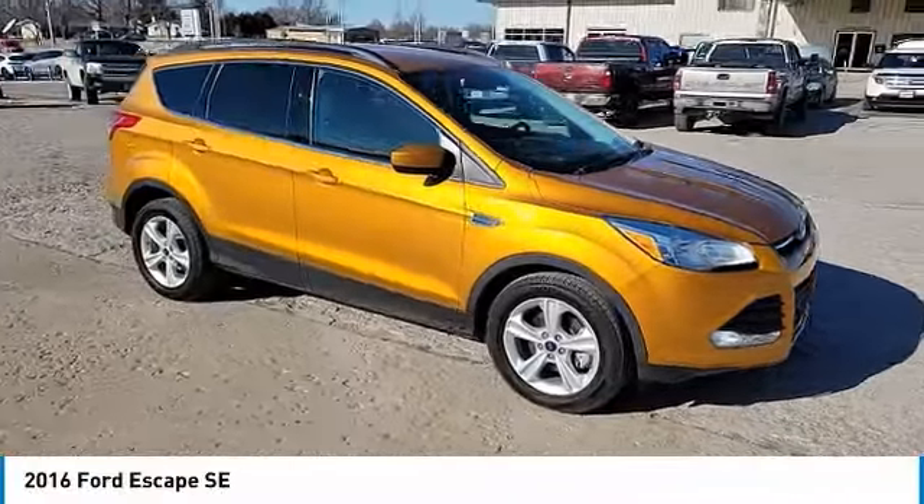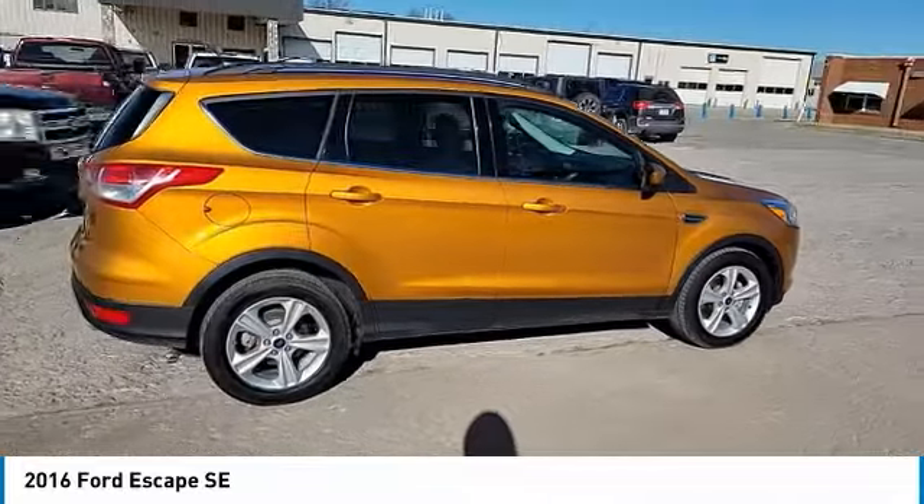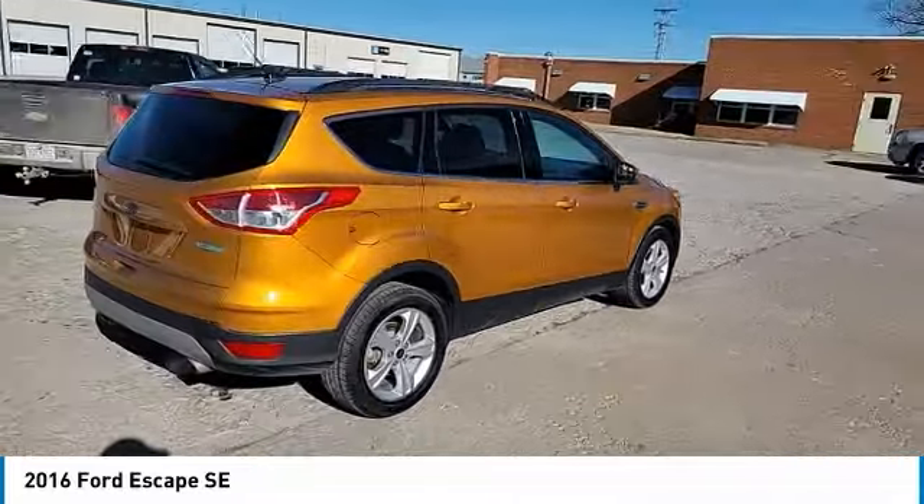We are pleased to show you the 2016 Escape. Gas engines flex, tow, sip, and go with Ford Escape.